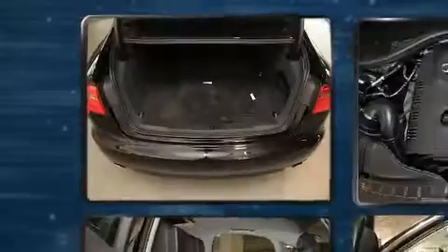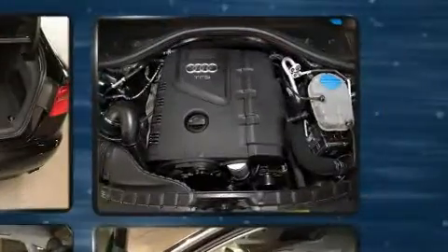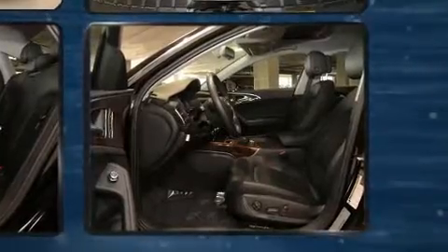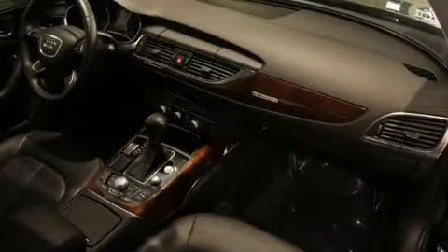Audi prioritized practicality, efficiency, and style by including a tachometer, adjustable headrests in all seating positions, a leather steering wheel, front and rear air conditioning, rain-sensing wipers, and a power moonroof that opens up the cabin to the natural environment. Everything is where it ought to be, from the dashboard controls to the door locks and window controls.